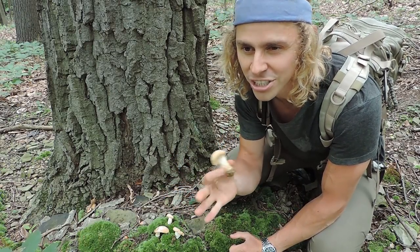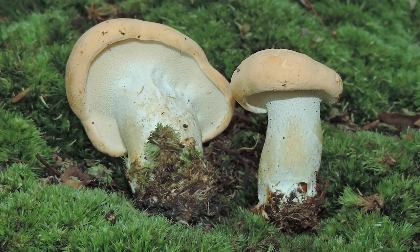This is an edible mushroom and it has a kind of nutty, fruity, crunchy taste and texture. I really like cooking it up. As it gets older and bigger, it can develop bitter flavors, so I like to harvest them when they're a little bit younger.